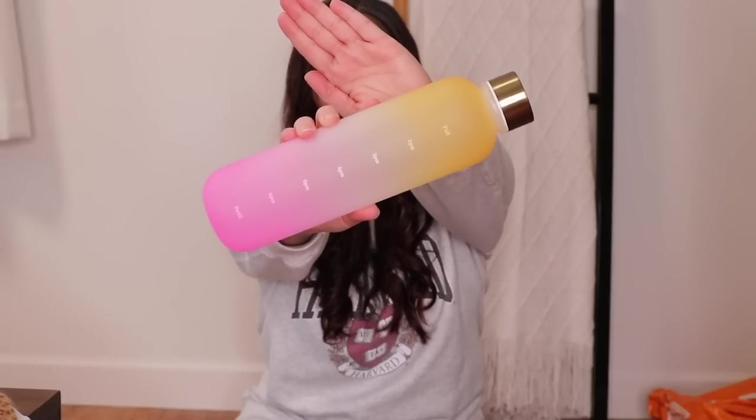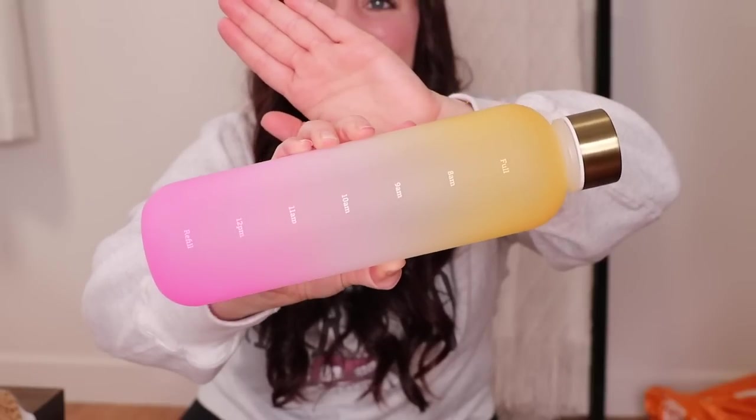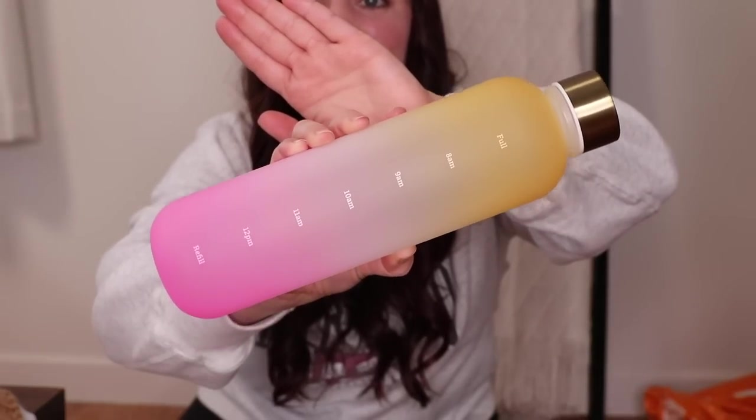On the bottom of each section, it tells you to refill. So you go from full to refill up to 12 p.m., and then the back is full to refill at 6 p.m. — so hopefully by 6 p.m. you've had your full water intake for the day. It's so pretty. I feel like this bottle will make me want to drink more water, and I already drink so much of it. This is a perfect way to drink more water, stay hydrated, and look cute while doing it. That is item number two.